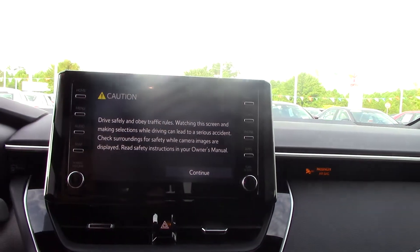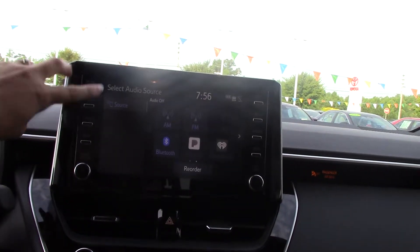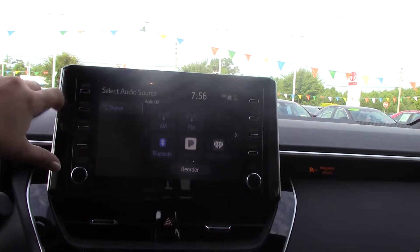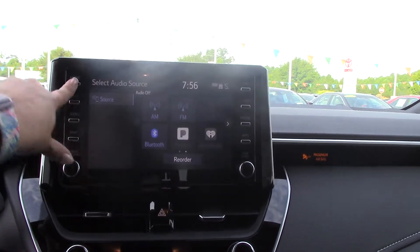All your audio functions are available right here on this touchscreen — very nice and big. AM, FM radio, USB, Bluetooth, Pandora, iHeart Radio, and Auxiliary.